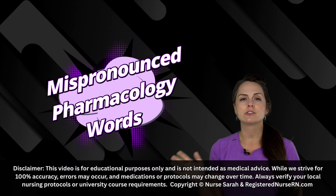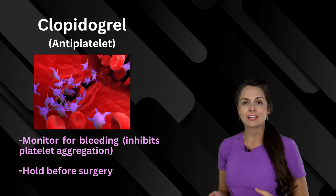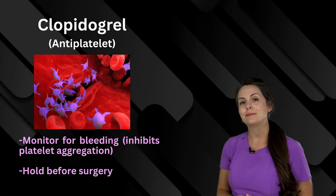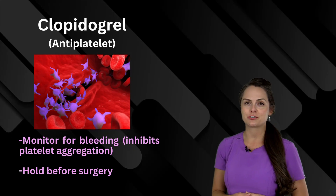Here are some of the hardest pharmacology words to pronounce. First up is clopidogrel. This is an anti-platelet medication, so you want to monitor for bleeding because it inhibits platelet aggregation. Plus, you want to hold this before surgery.